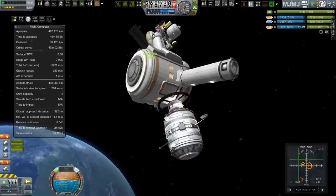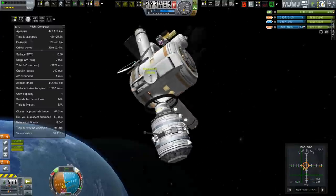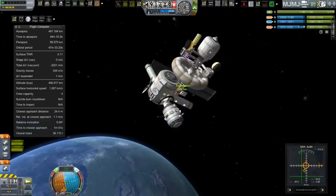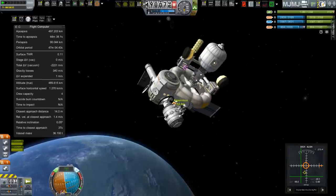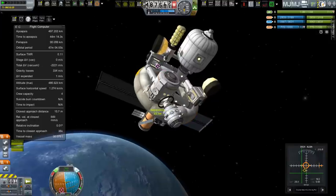But if the close approach is really low, that pretty much means I can take my hands off the keyboard, walk away, come back - whatever it says on the time to close approach in seconds or minutes - step up to the computer at that point, and oh look, I'm docked. Well, sometimes I can do that.